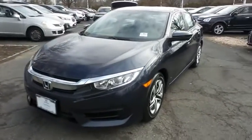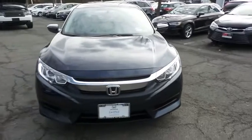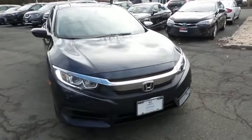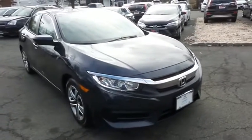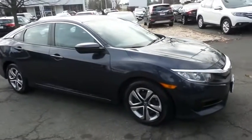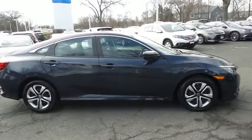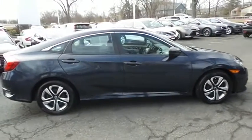Here we're viewing a beautiful low mileage 2018 certified pre-owned Honda Civic LX sedan finished in cosmic blue metallic paint, with gray cloth seats, powered by a 2.0 liter i-VTEC four-cylinder engine and a CVT transmission, equipped with 16-inch wheels with full deluxe covers.